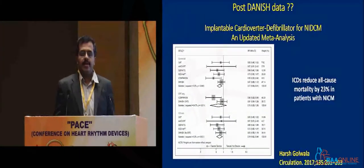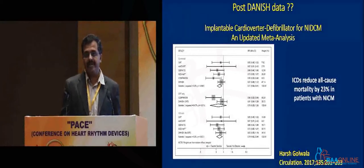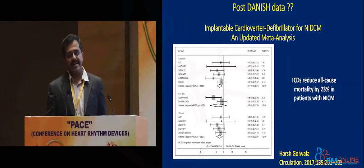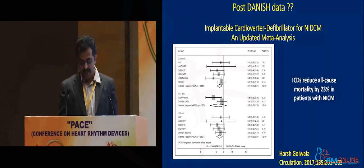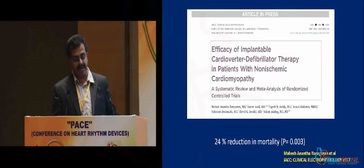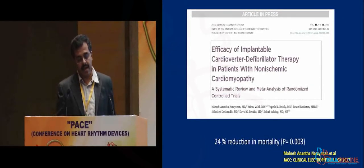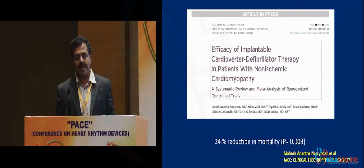Despite the Danish data, all the meta-analyses which have looked into this topic — reopened by the Danish trial — found the same conclusions. ICDs reduced mortality by about 23%. The meta-analysis in Circulation and the meta-analysis in JAMA again showing a reduction of mortality by about 24%, and a recent meta-analysis in Europe is again showing similar reduction of mortality with ICD in non-ischemic cardiomyopathy.